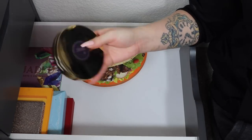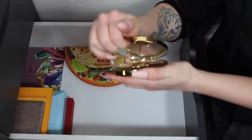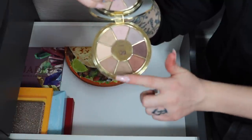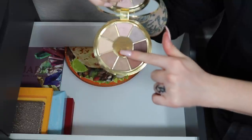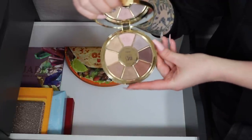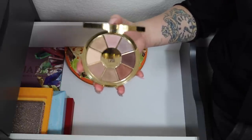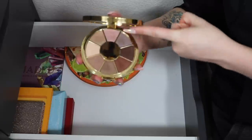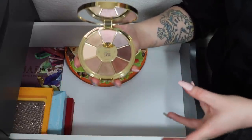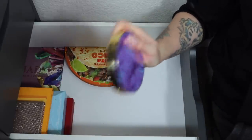Next up is the Tarte Rainforest of the Sea palette — I think it's just the original since there's no volume number. It's made up of basically all shimmer shades with maybe one or two mattes. It's a pretty palette but nothing really exciting — very neutral, and mainly being shimmer makes it difficult to reach for. I have similar shades in other larger palettes, so it's time to part ways.